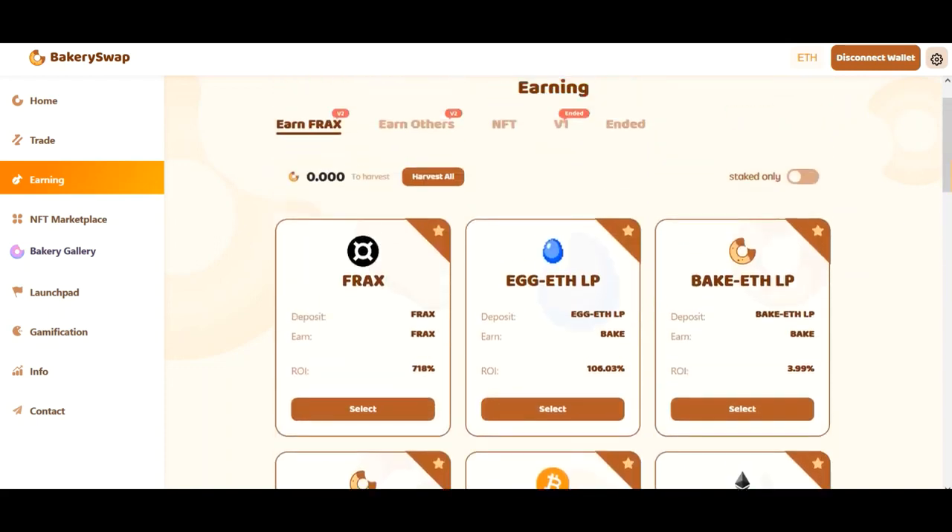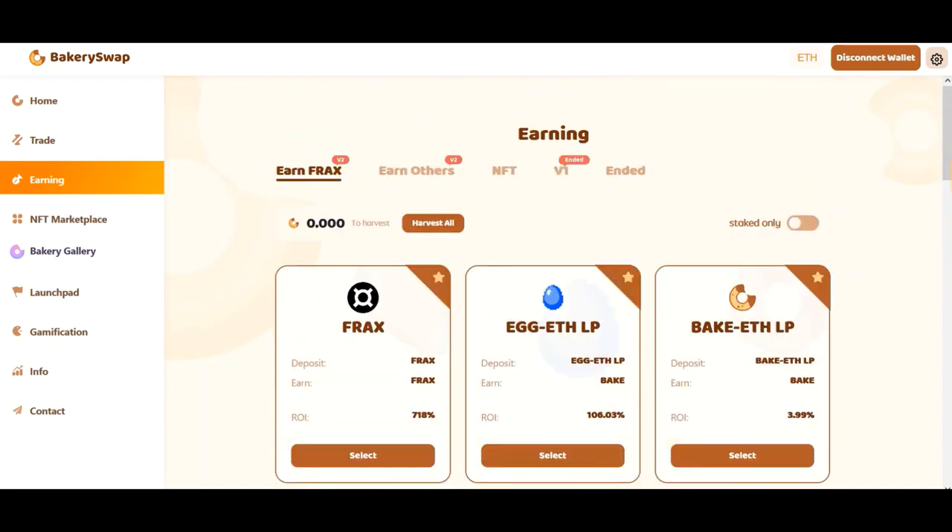There we can see what coins BakerySwap offers for staking. But I am first of all most interested in the offer for Frax staking because it's the most profitable offer available at the moment. We can earn up to 718% a year. That's an incredibly profitable rate.